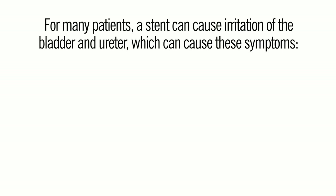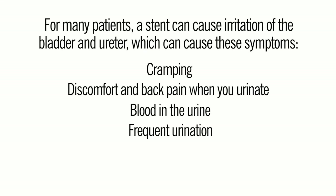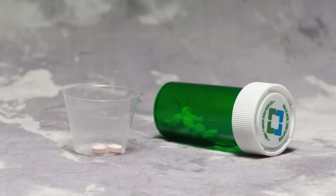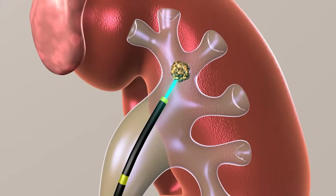For many patients, a stent can cause irritation of the bladder and ureter, which can cause these symptoms: cramping, discomfort and back pain when you urinate, blood in the urine, frequent urination, urinary urgency, and bladder pain. These symptoms can be managed with medication. The benefit of ureteroscopy is that there is no incision.